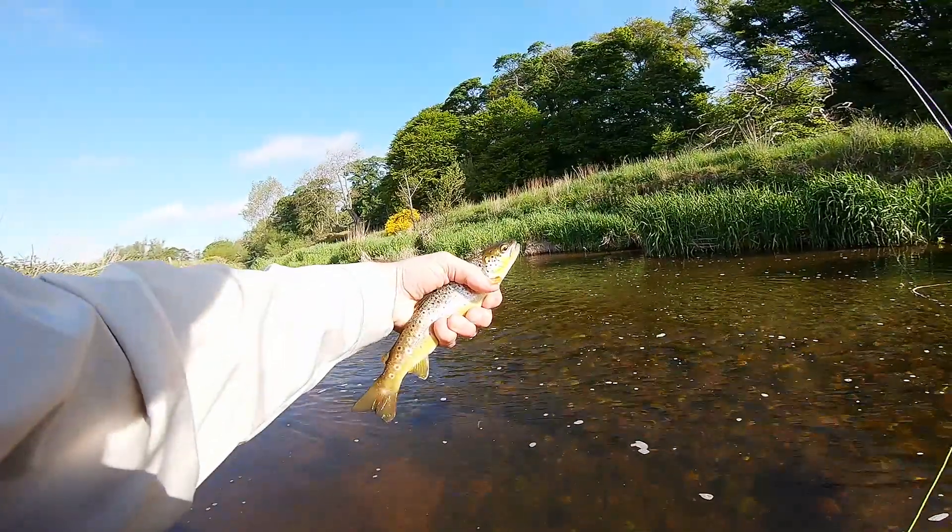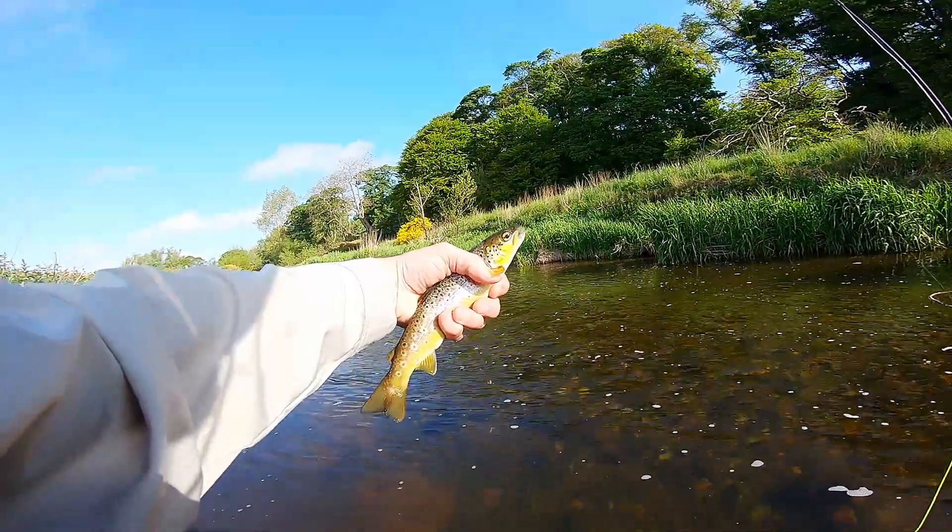Maybe about 9 inches or something like that. Beautiful wild trout. Back you go.